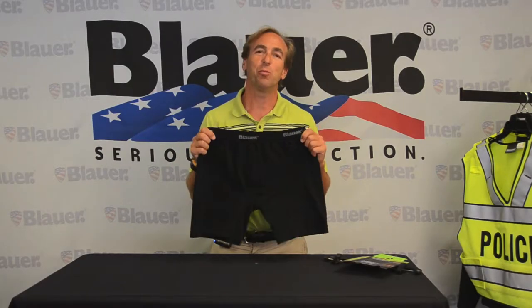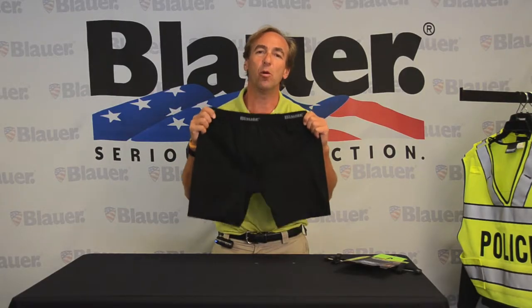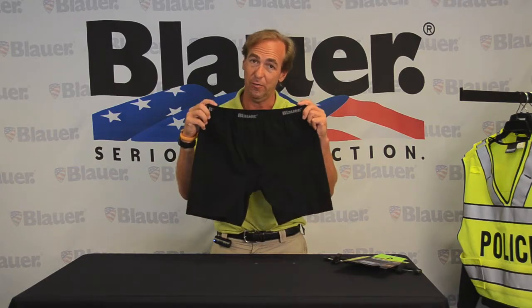Hi, I'm Bill Blauer. I've got an exciting new product today. It's the Blauer Be Cool Boxer Briefs. I know you're going to love these.